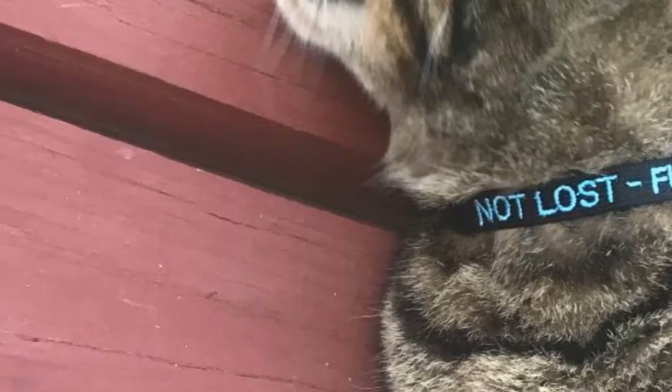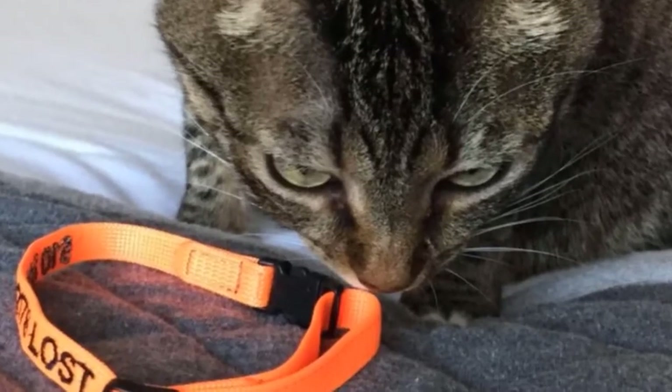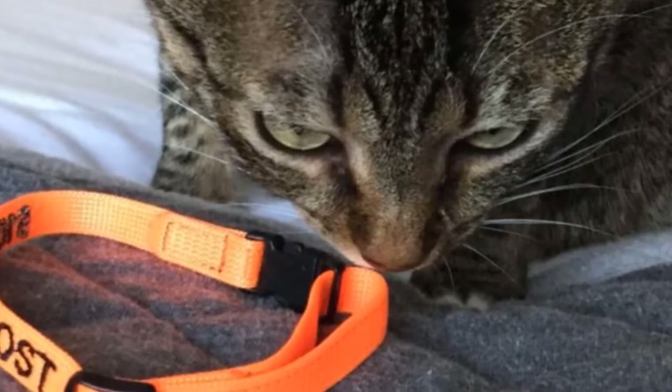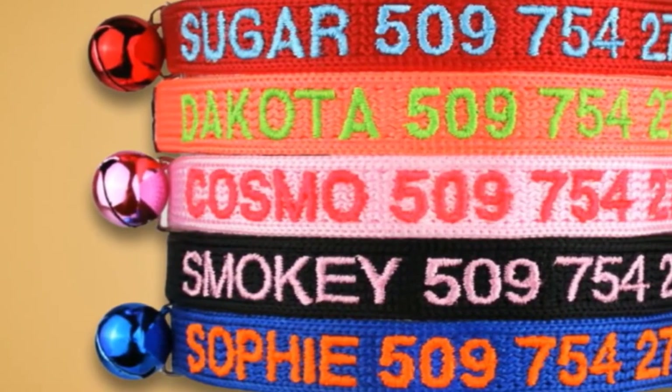The company offers five different colors for the collar and 15 options for the thread color in which you would want the name and telephone number embroidered. The collar is 3/8 inches wide and 8-12 inches in length, which can be adjusted so as to fit comfortably around the neck of your kitty.